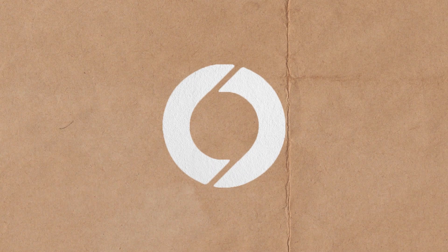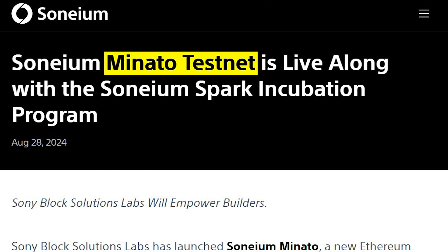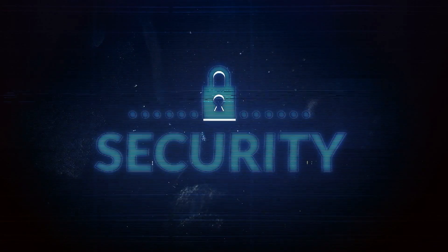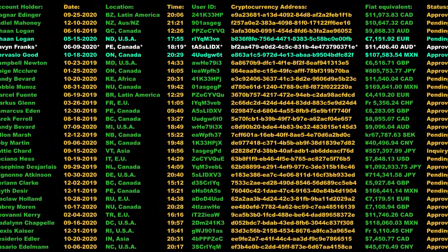Now that we know what Sonium is about, let's take a look under the hood to see how it actually works. Sonium is an Ethereum Layer 2 blockchain. As of now it's still in its testnet, Minato, and Sonium uses Optimistic Rollup technology for its Layer 2, enabling it to share the security of Ethereum's mainnet while supporting cheap and fast transactions.